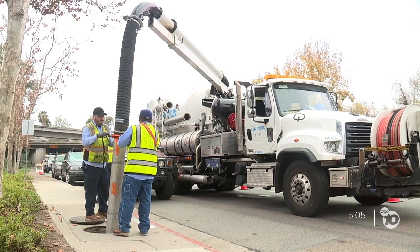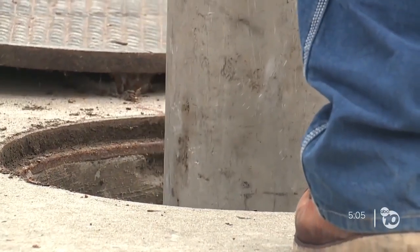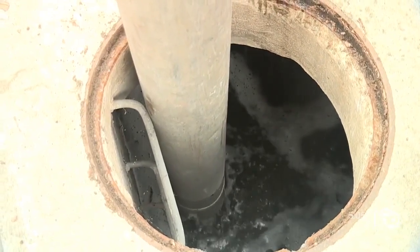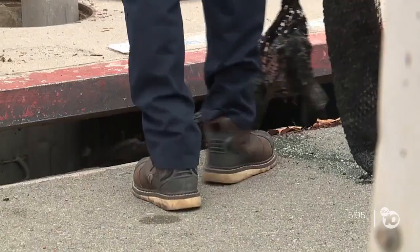The National Weather Service calls this a, quote, dynamic storm that could generate strong wind, rain, and possibly lightning. Forecasters say an inch to an inch and a half could drench the coast to the 15 freeway. Street flooding and mudslides are possible.